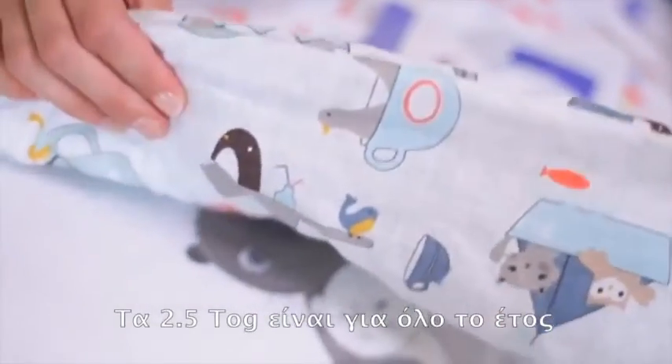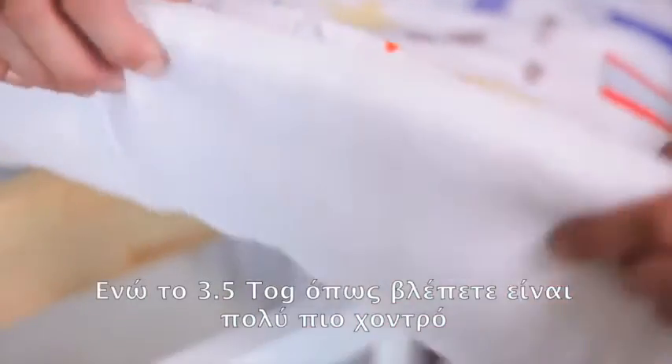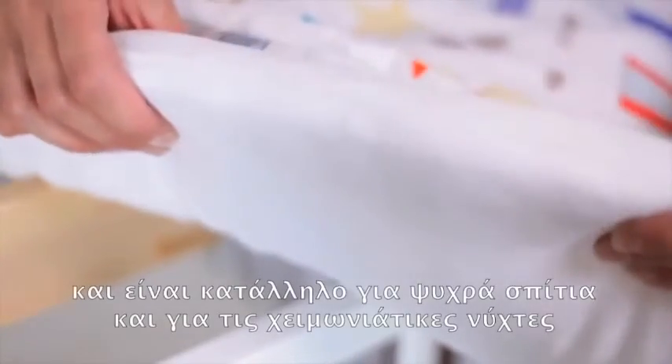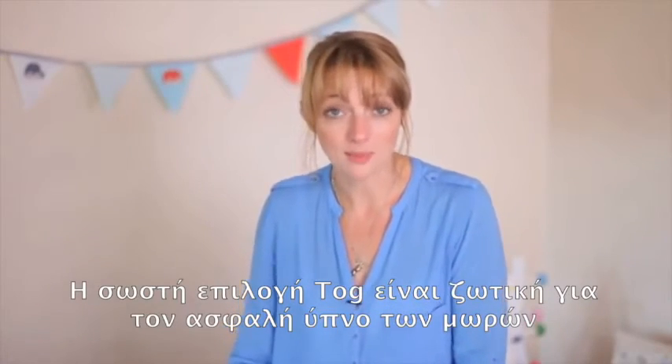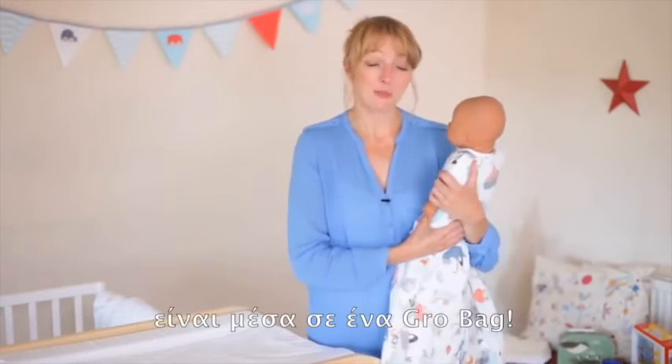The 2.5 tog is for all year round comfort, and then the 3.5 tog, as you can see, is much thicker and that's for cooler homes and for winter nights. An accurate tog rating is vital for safer sleep for babies. So for safer sleep, make sure your baby is a Grow Bag baby.